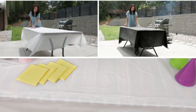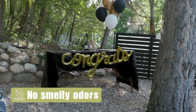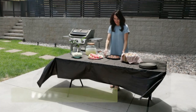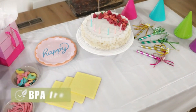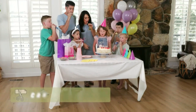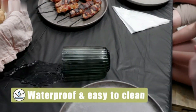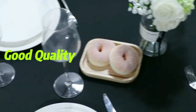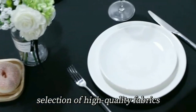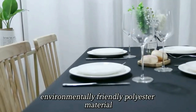This feature is particularly advantageous for family gatherings, outdoor events, or parties where messes are inevitable. The white color provides a classic and versatile backdrop that can complement any table setting, enhancing the visual appeal of your dining experience while remaining understated enough to fit in seamlessly with various decor styles. In terms of usability, the Pure Egg Tablecloth is lightweight and easy to clean — a simple wipe with a damp cloth is often sufficient.